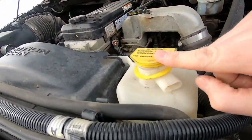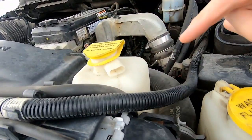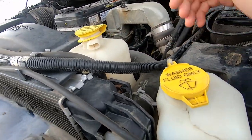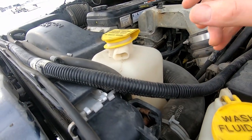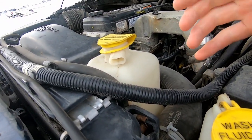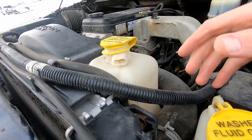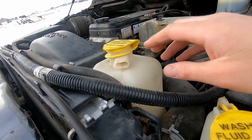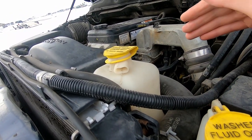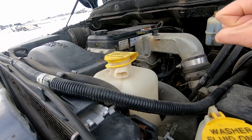Another thing you can check is your coolant reservoir. On a Duramax or a Power Stroke where you can really see it, look in there and check for oil. If you see oil in there or it's really dirty and black, you could have a leaking oil cooler or something like that. You want the reservoir and the coolant inside to look good — you don't want it mixed with oil. That's another sign you're going to have to spend some money on the truck.